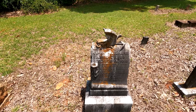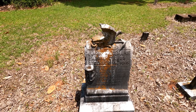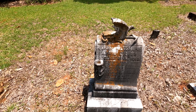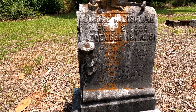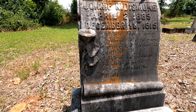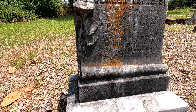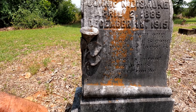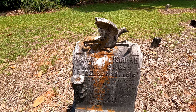Here's a field stone — is it Johnny? Johnny Dismuke. Usually when it's spelled like that it could be a woman. April 2nd 1889, December 13th 1915. 'A light from our household is gone, a voice we loved is stilled, a place is vacant in our home which never can be filled.'